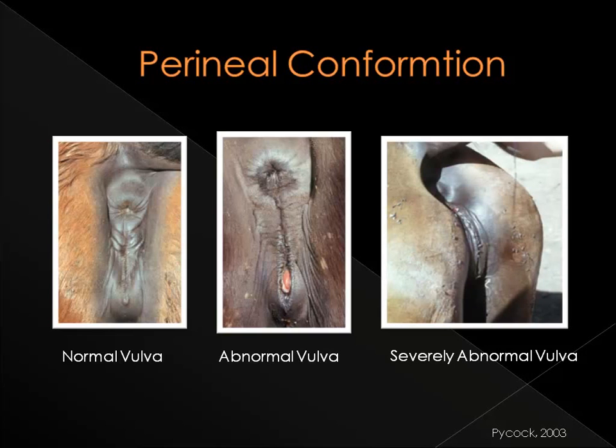Another deviation includes a vulva creating a shelf that may collect feces and allow bacteria to enter the reproductive tract, an example of which is shown in the picture on the right. There are currently three ways to help correct mares with poor perineal conformation: the Caslick's operation, the Gonad procedure, and the transection of the perineal body.